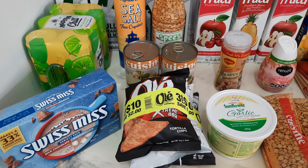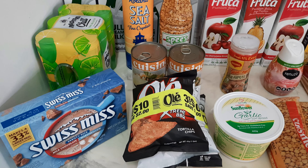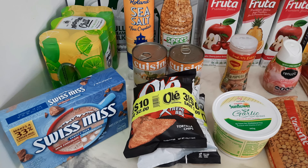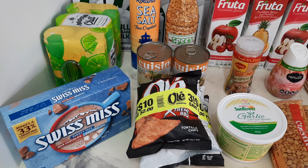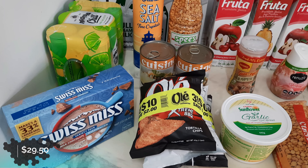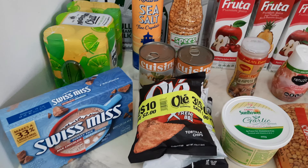So last grocery haul, because these days I'm really craving chocolatey things, I bought some Nestle chocolate mix, but I think it was a little too sweet and I had to add more water than usual. So I went back to my Swiss Miss and bought a variety pack which has milk chocolate and marshmallow.